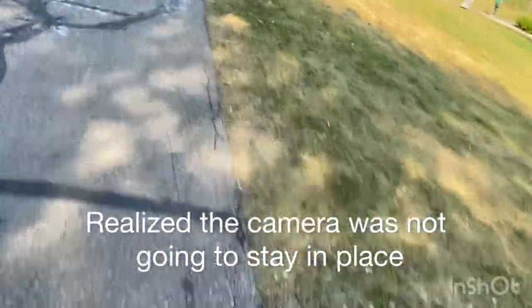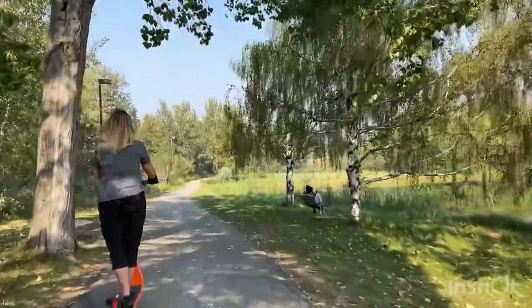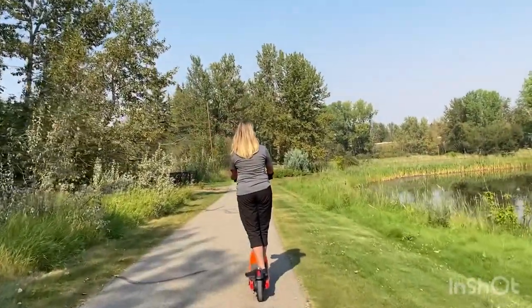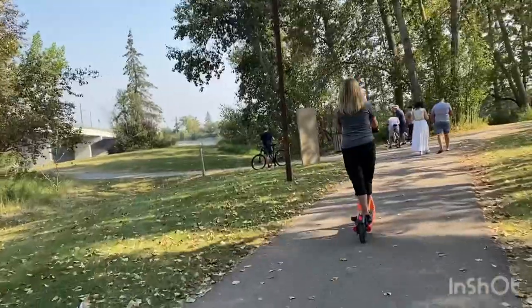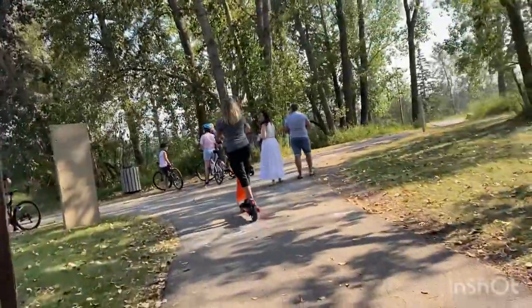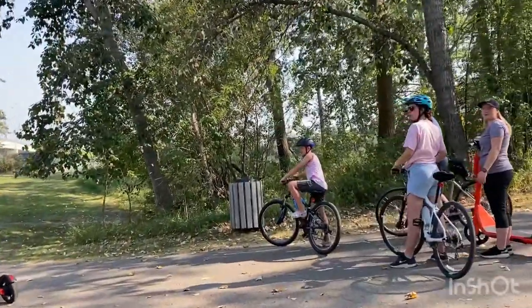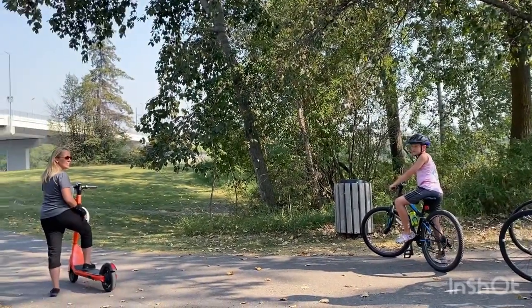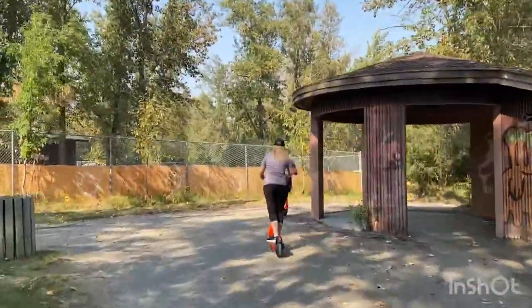My camera is looking at the ground — you can't really see anything. I think we lost the rest of the group. Oh, so it's like GPS-controlled or something?